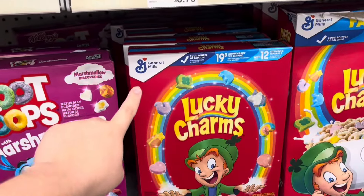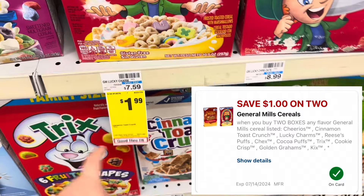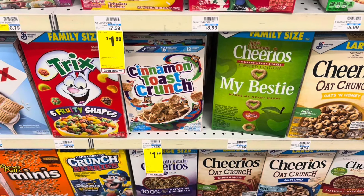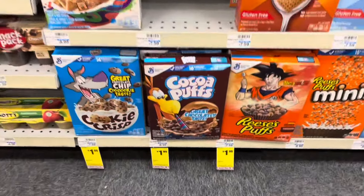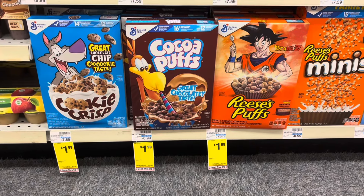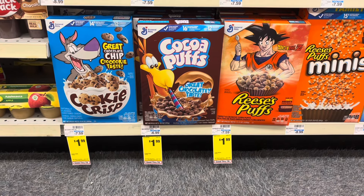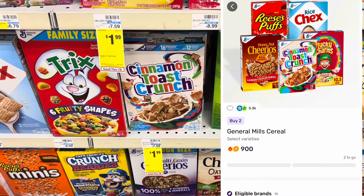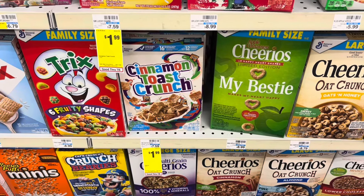We also have the General Mills cereal on sale for $1.99 with a one dollar off two digital coupon. I'm picking up some Cinnamon Toast Crunch, but there are other options as well. Check your Fetch and Ibotta in case you have any extra offers for General Mills cereals. I have two dollars back on Ibotta for the Cinnamon Toast Crunch and $0.90 back on Fetch, making my final cost just eight cents for two boxes.